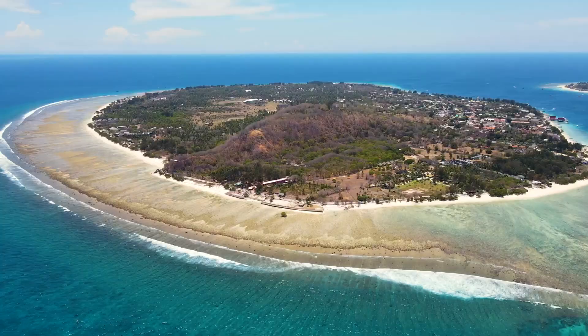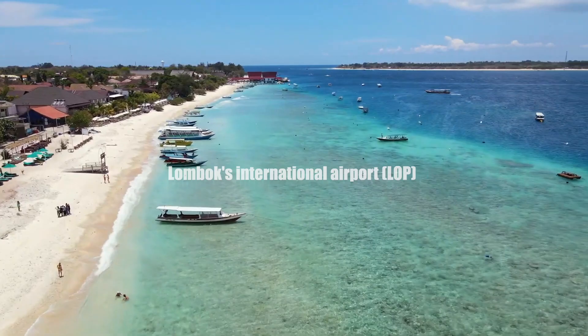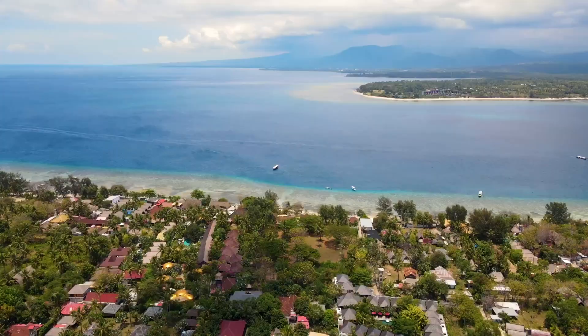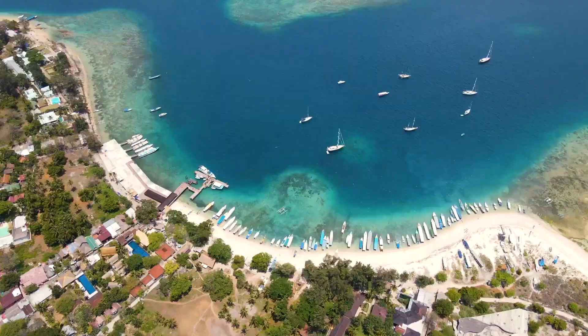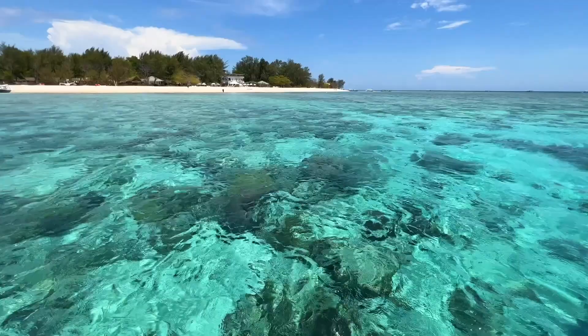To travel from Singapore to the Gili Islands, you would typically need to take a combination of flights, ferries, and/or buses. For flights from Singapore to Bali, there are several airlines that operate from Singapore's Changi Airport to Bali's Ngurah Rai International Airport, including Singapore Airlines, Garuda Indonesia, and AirAsia. Flight duration is around 2.5 to 3 hours.